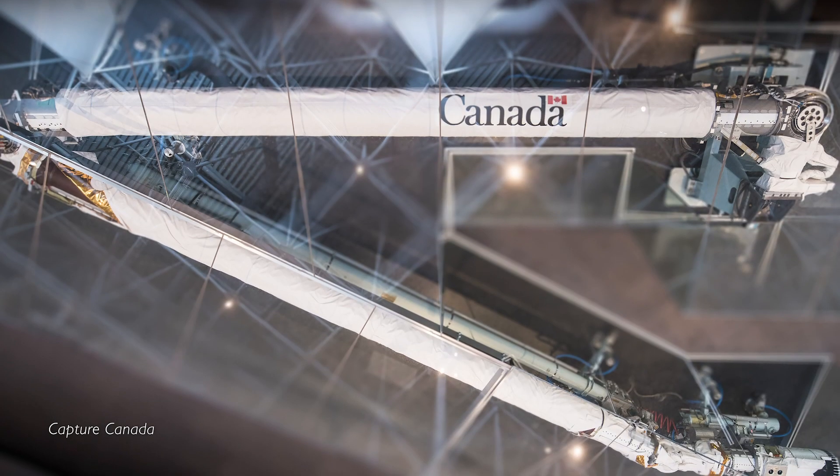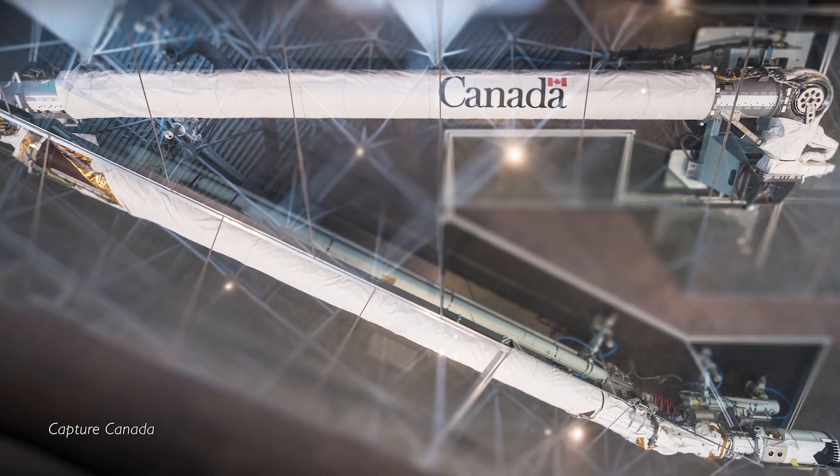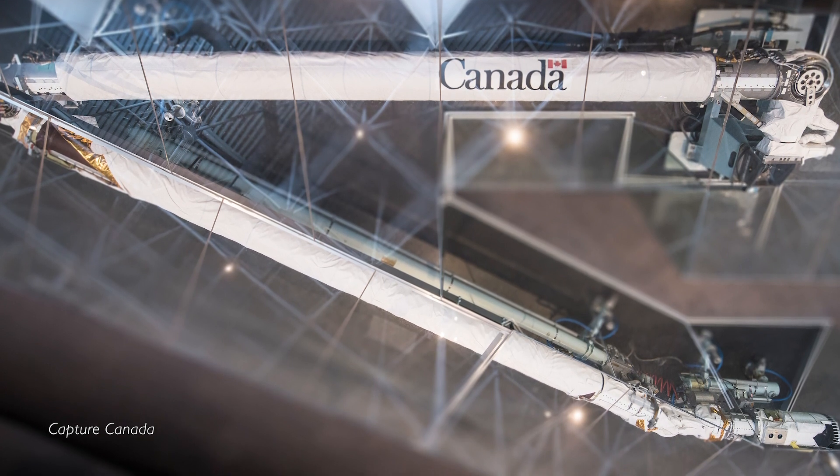The first, and arguably the most famous, iteration of the Canadarm program retired alongside the remaining space shuttle vehicles in 2011. One example of the Canadarm, the one that used to belong to Endeavour, is on display at the Canada Aviation and Space Museum in Ottawa, while Atlantis and Discovery still have their arms. However, the retirement of the space shuttle and the end of the first Canadarm program is not the end of the story.